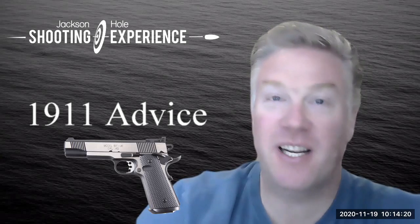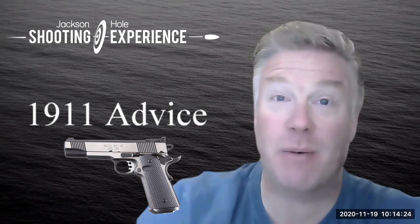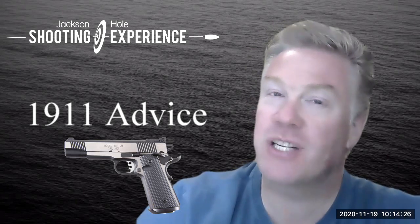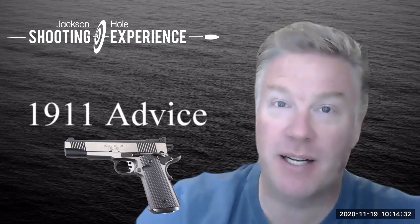This is Shepard with the Jackson Hole Shooting Experience. I received an email yesterday from a lady that shot with us, and she's interested in purchasing a 1911 pistol that is very much like the one that she shot in our multi-gun shooting experience.